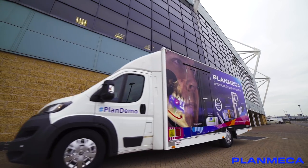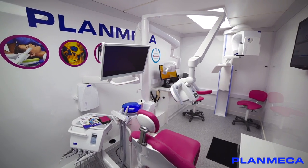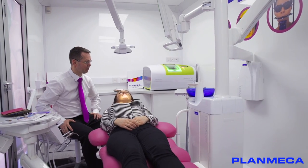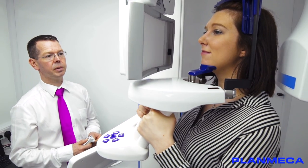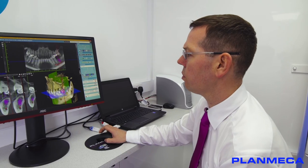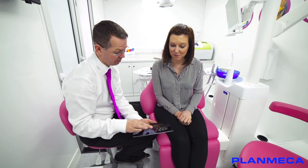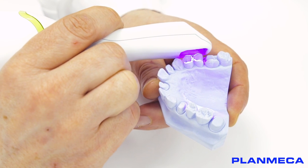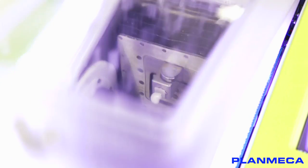We've developed a concept that we call PlanDemo. It's effectively a mobile showroom experience. Within PlanDemo you'll find a fully functioning digital dental unit with all the integrated options, also a 3D cone beam CT machine incorporating our ProFace technology. We have chair-side CAD-CAM including a digital impression scanner. So within PlanDemo you can experience the entire digital workflow, possibly even make your first CAD-CAM restoration or prescribe a CBCT for one of your patients.